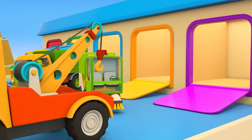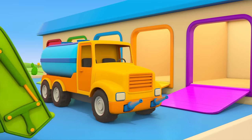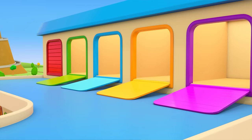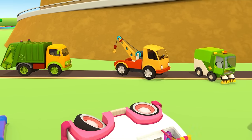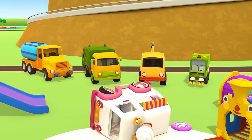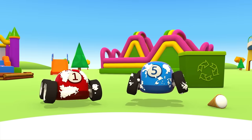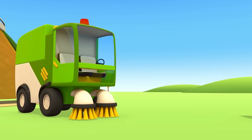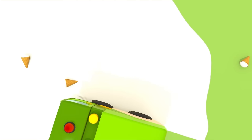The helper cars set off on their mission. They arrived at the scene of the accident very quickly. Hooray! First, let's clean up the spilled milk from the truck's fridge. The street sweeper will handle this.